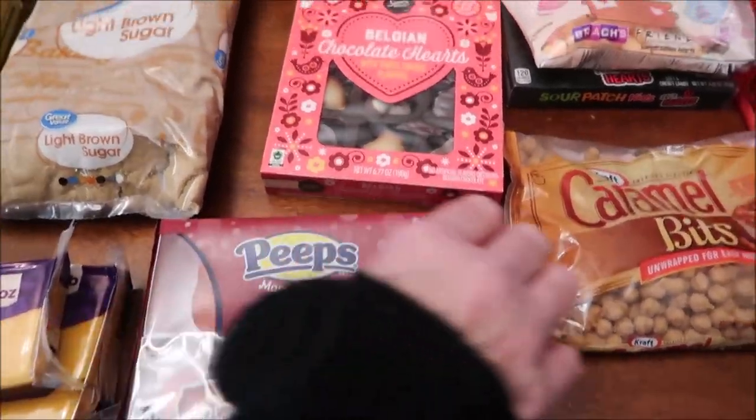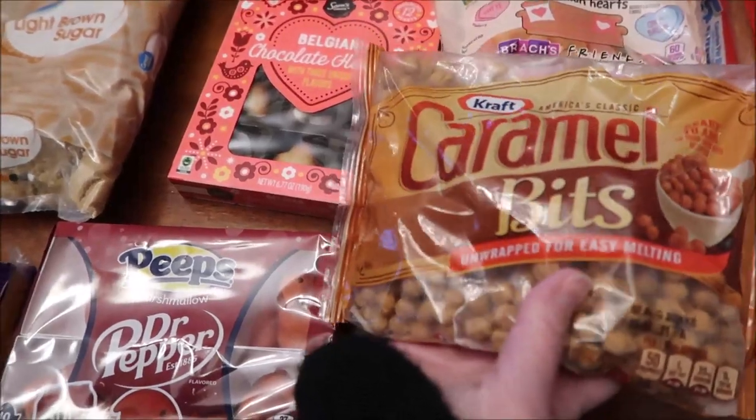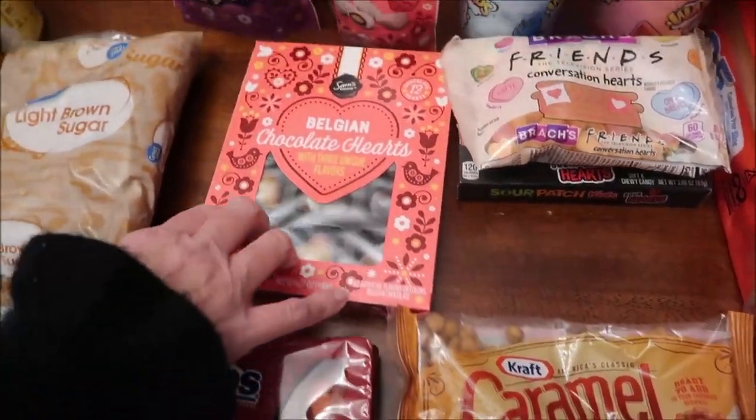I bought some light brown sugar. We bought some Dr. Pepper Peeps and some caramel bits — I'm going to be making some recipes.